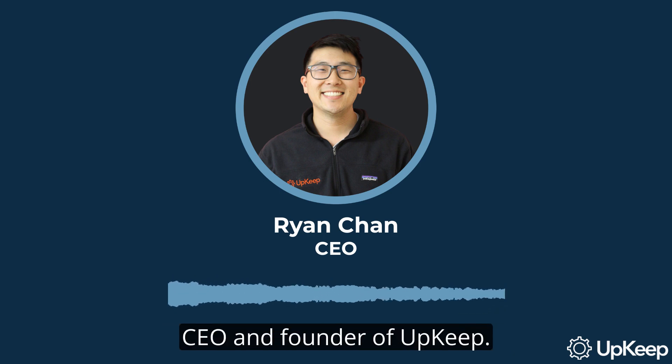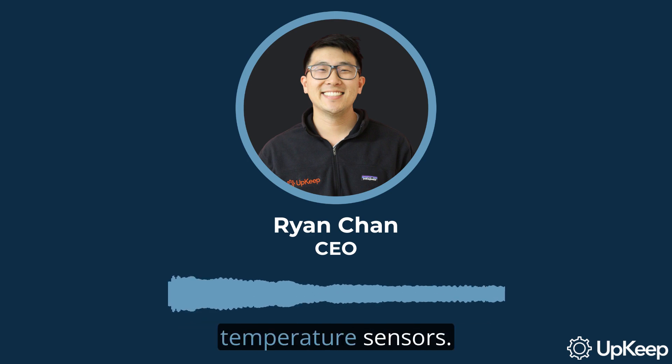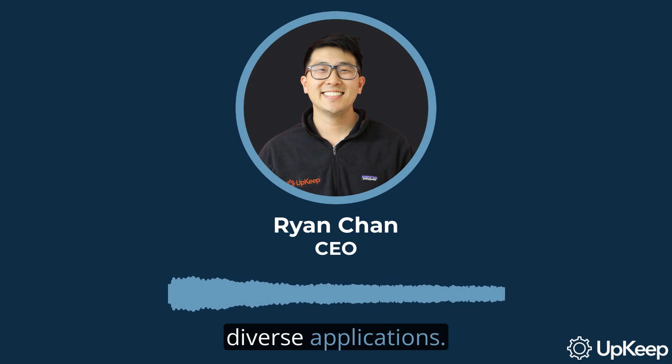Hello, everyone. I'm Ryan Chan, CEO and founder of Upkeep. Today, we are going to dive into the intriguing world of industrial temperature sensors. We'll take you behind the scenes of these essential devices, explore the six major types, and give you a glimpse of their diverse applications.